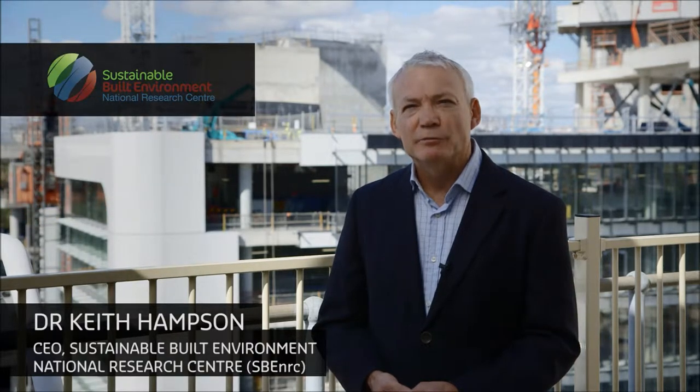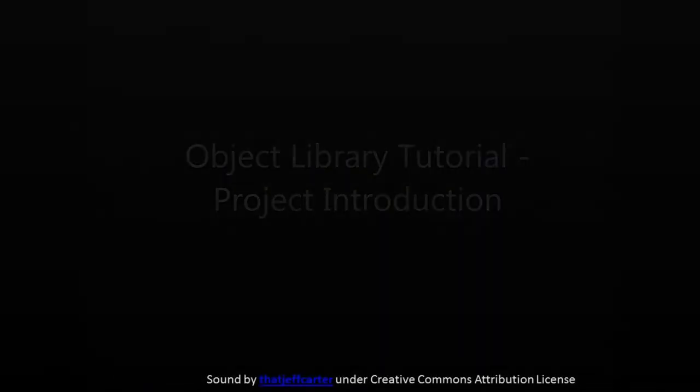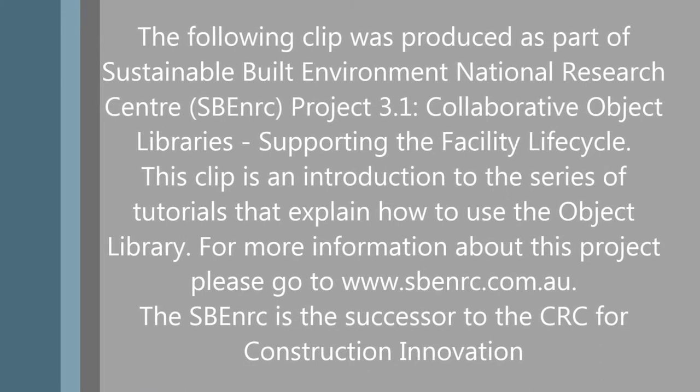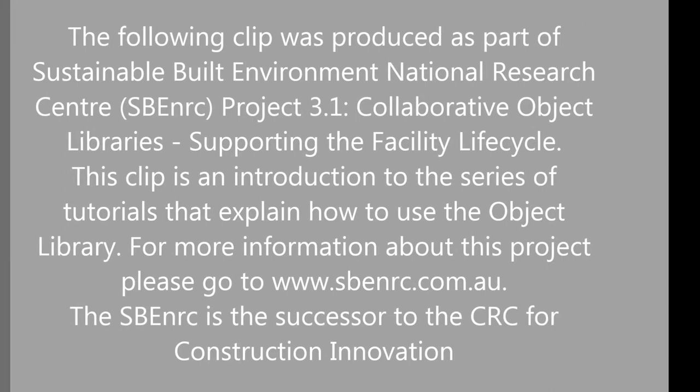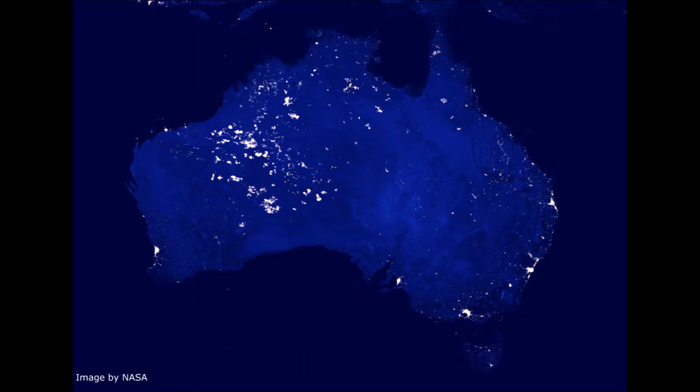The Sustainable Built Environment National Research Centre is a unique blend of industry, government and research partners who come together delivering applied research for Australian industry. There are over 20,000 design firms in Australia, with many creating their own object libraries. SBENRC believes that having a national standard to follow for the creation of content can lead to coordination of these initiatives and significant added value to the industry as a whole.